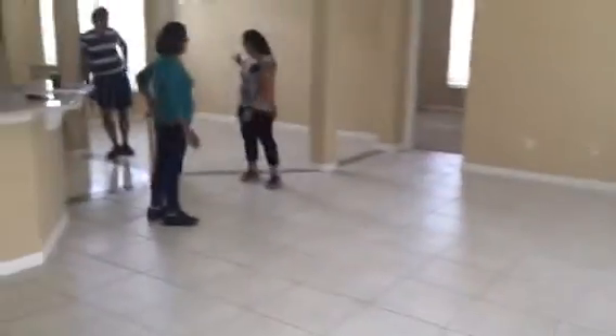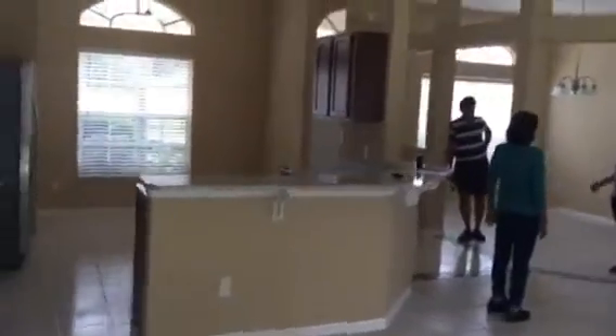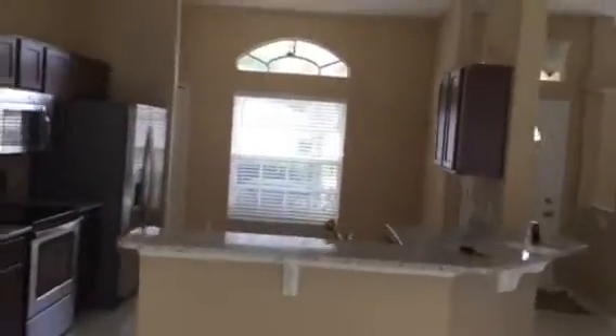Here's one of the bedrooms with the reach-in closet. Another bedroom with the closet. And over here, the shared bathroom. Just to give you a view from this room — that's the dining room, front door to the left, and a view of the kitchen from here.